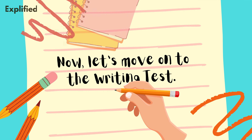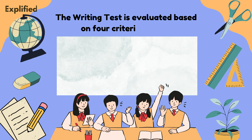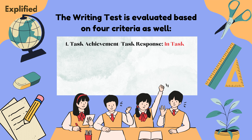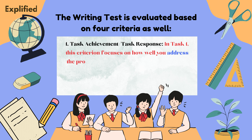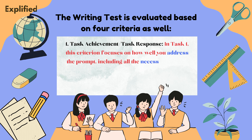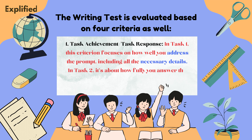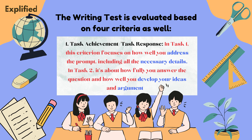Now, let's move on to the writing test. The writing test is evaluated based on four criteria as well. One, task achievement or task response. In task one, this criterion focuses on how well you address the prompt, including all the necessary details. In task two, it's about how fully you answer the question and how well you develop your ideas and arguments.